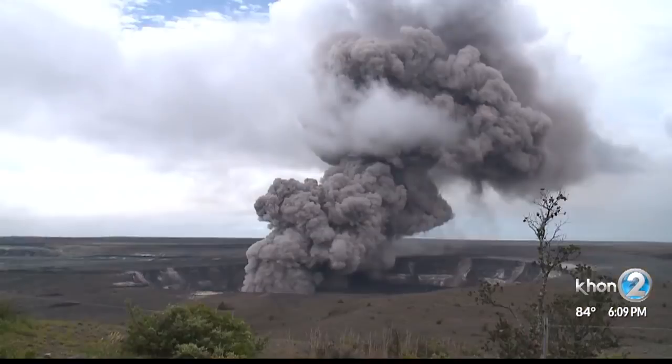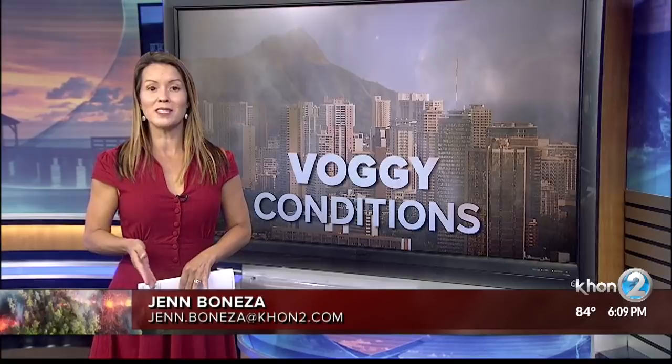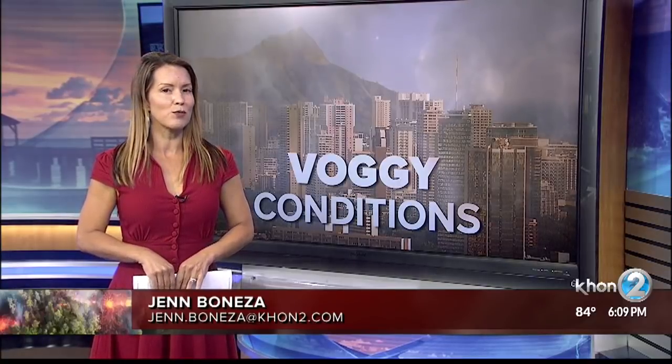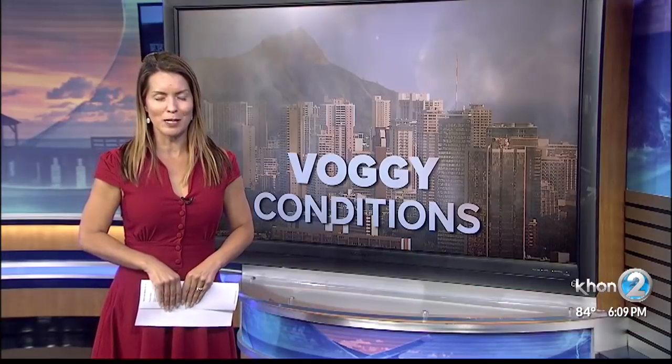Would an air purifier work? It would be overwhelmed by the amount of hydrogen sulfide being emitted from these vents. Dr. Brady says if you are wheezing or coughing, you should get as far away from the VOG as possible and seek medical attention.